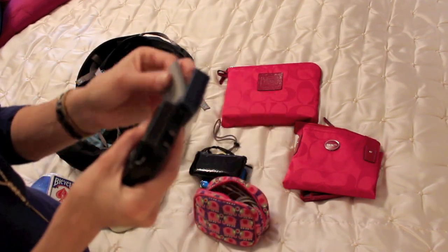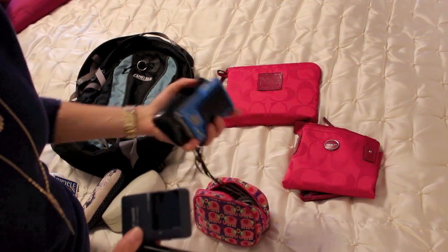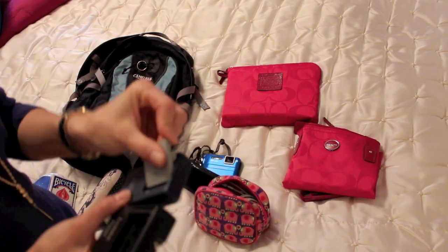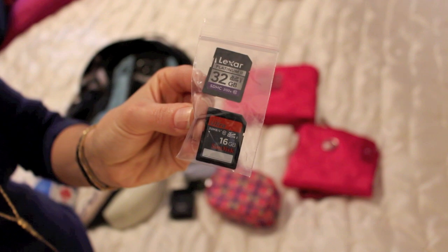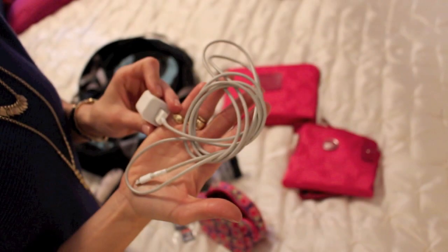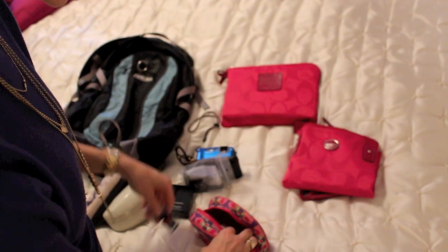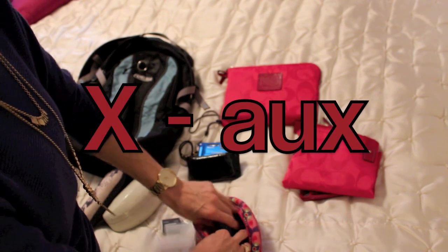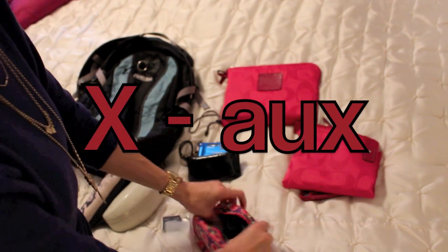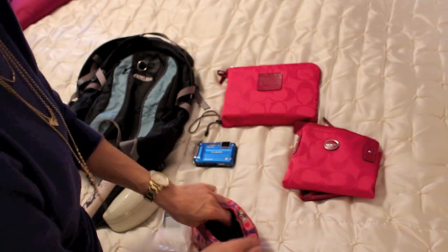I have two separate chargers because I have two different types of cameras. Both cameras right now have batteries inside of them. I also have two extra Canon batteries, two extra memory cards — a 32 gig and a 16 gig — plus the 32 gig that I'm filming with right now. I have a charger that can be used in the car or plugged into an outlet. One thing I don't have in here yet because I'm currently using it is an auxiliary cord, because we'll probably be renting a car and it'd be nice to have music play through the speakers.